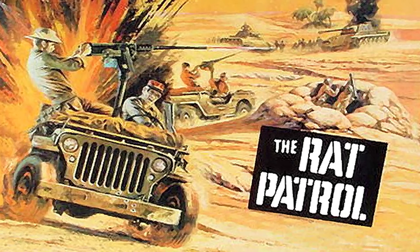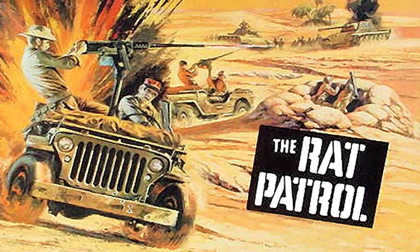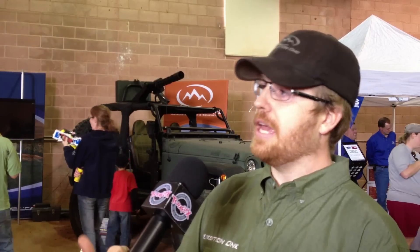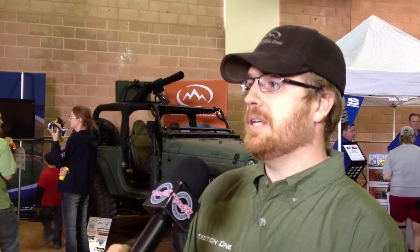We built it — we call it the Rat Patrol vehicle — and we built it because when I came home from last year's show I just didn't want to do anything. I was really tired, so I vegged out on the couch, watched all 60 episodes of the 1965 show The Rat Patrol, and I thought, hey, that would be so cool to have a modern day version of that. So I said, okay, let's build something.